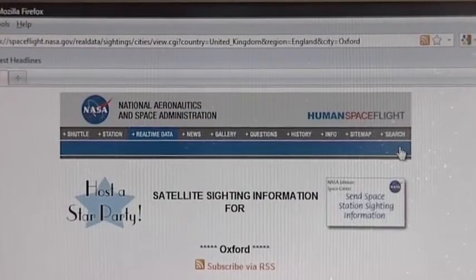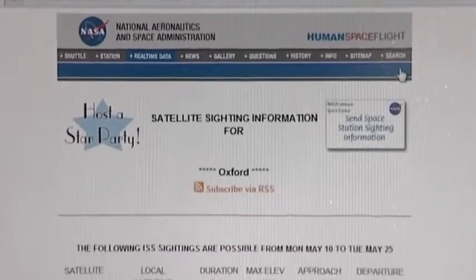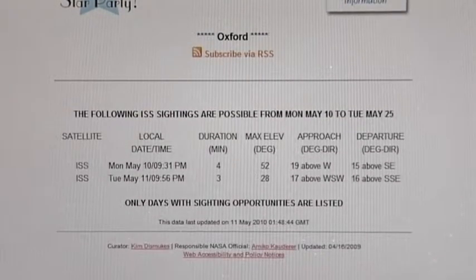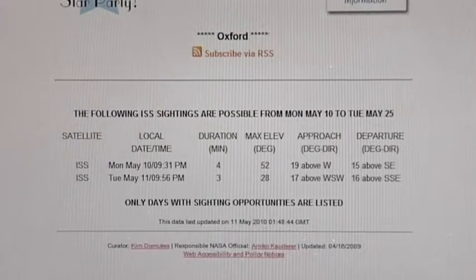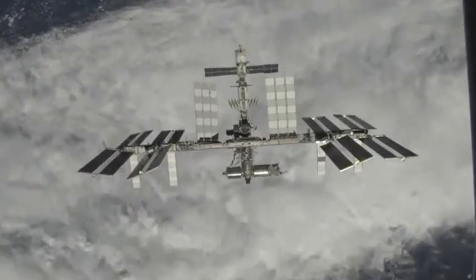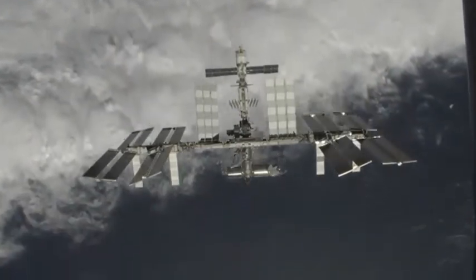There's a website that can tell you when and where you'll be able to see the space station. You won't see it every day, and unfortunately you won't see it if it's very cloudy or if it's going to rain. But the international crew of people who live on the space station can always see Earth through the windows.